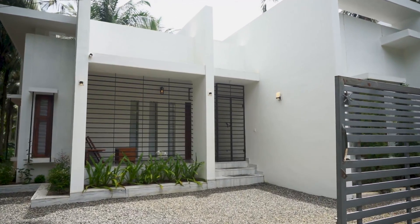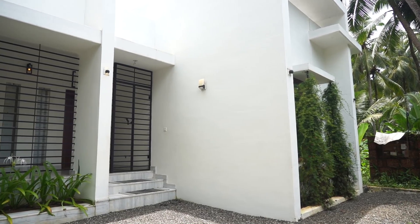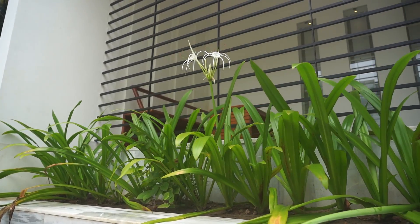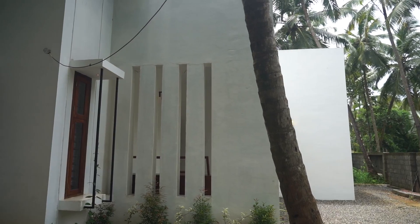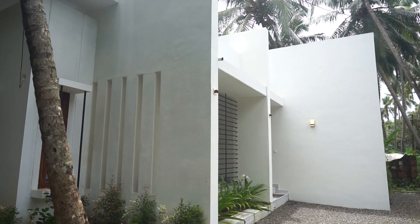Today we come with a brand new beautiful budget white villa. It is a 1300 square feet residential building with minimalism as its underlying design idea. The spatial planning extends across the length of the plot, which includes a veranda, a combined living and dining area, a praying room, two bedrooms, kitchen, and work area.